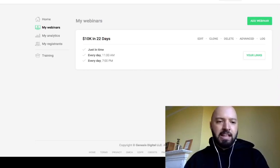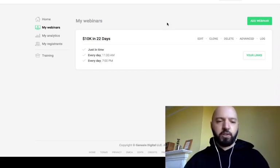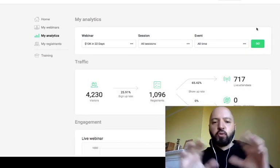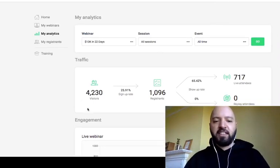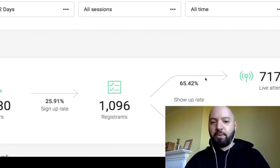Now, as with all good EverWebinar demos, you want to understand what you're looking at. This is the first screen you will see. When you first jump in, you have Home, My Webinars, and My Analytics, which take you through key statistics from any webinars you set up. Of course, yours will be blank if you're new. Under My Analytics you can see visitors, sign-up rates — I'm at about 25% — how many registrants, live attendees, and how many people actually show up.